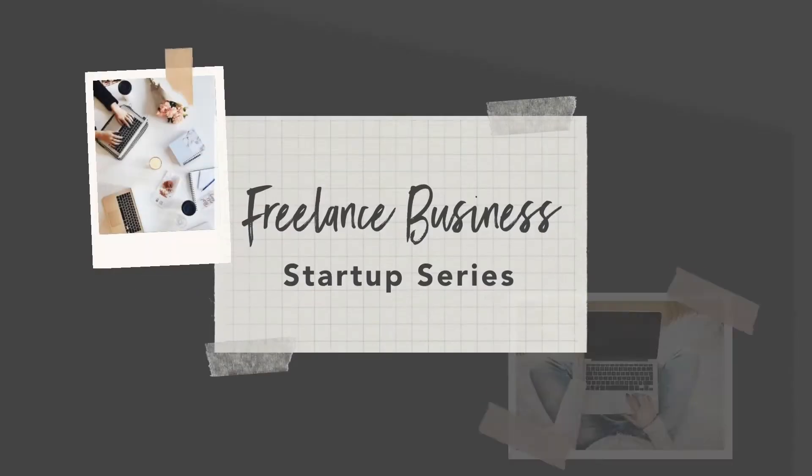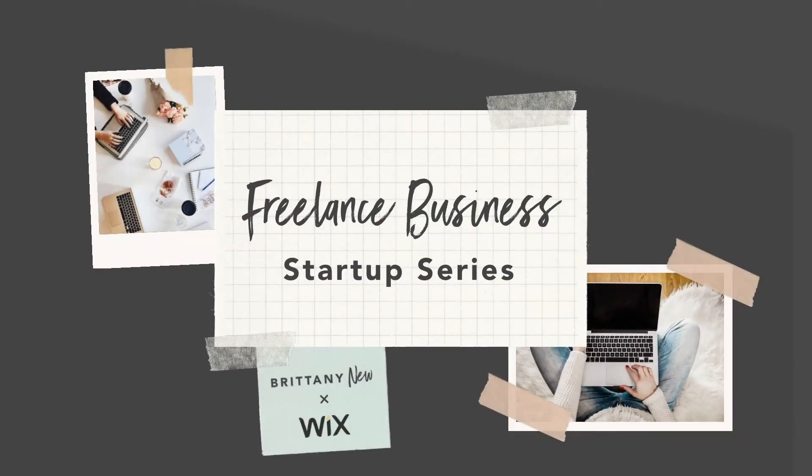If you're in a creative field offering services such as photography, video, or design, you'll have a lot of media to show people. But even if you're providing a service that isn't so visual — like voiceover work, virtual assistant work, or marketing — there are still ways to demonstrate your work in a visually appealing way.